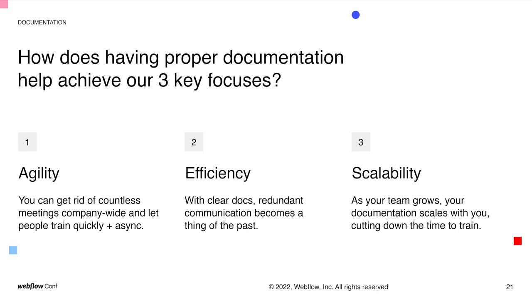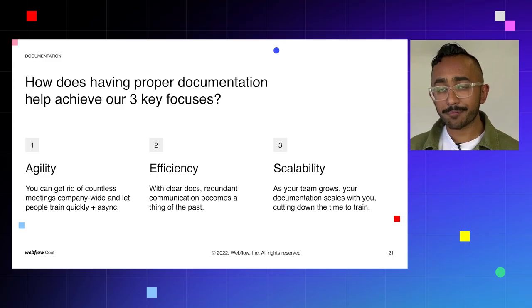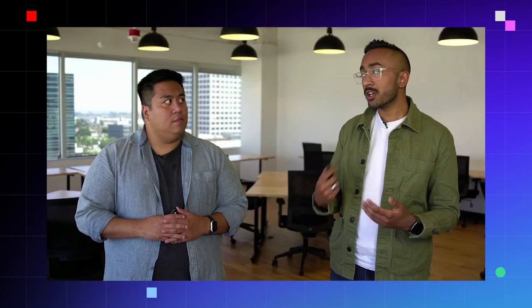Regardless of what you use, having documentation in place is really critical for success — at the end of the day, communication is all that matters for a Webflow build. So how does having proper documentation help achieve our three key focuses of agility, efficiency, and scalability? On the topic of agility, especially from the perspective of remote work, getting everyone on the same page and aligned is critical. I don't want to be an end user trying to create a new page and wondering if I'm going to break something and have to call the one person that knows how to modify the website. With great documentation, they have everything they need right in front of them, asynchronously.